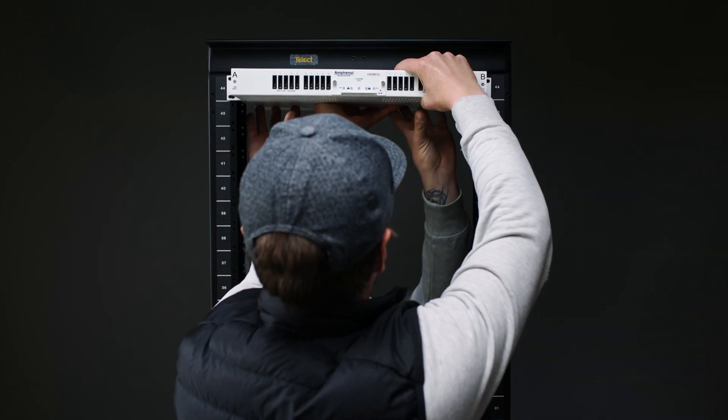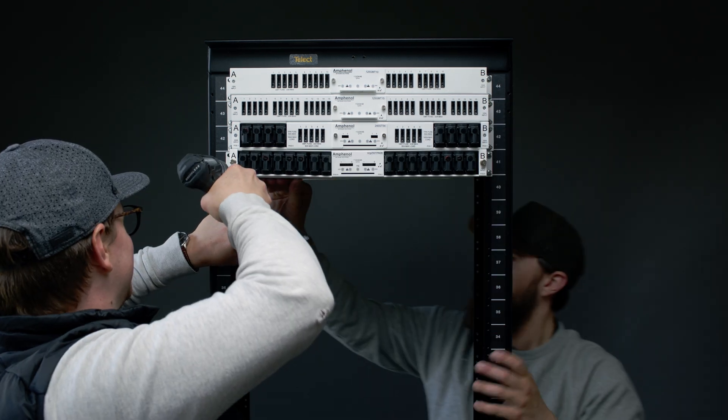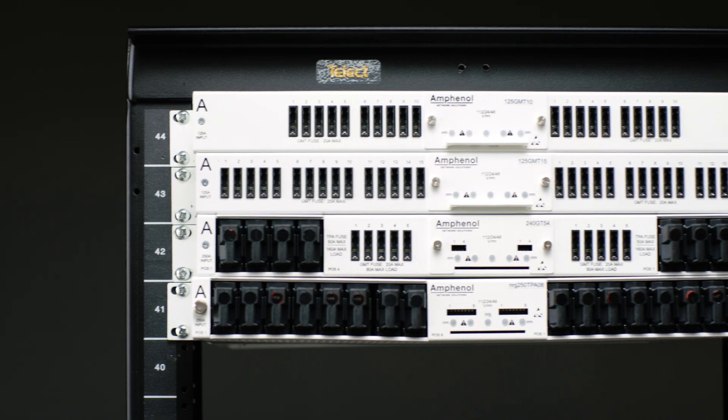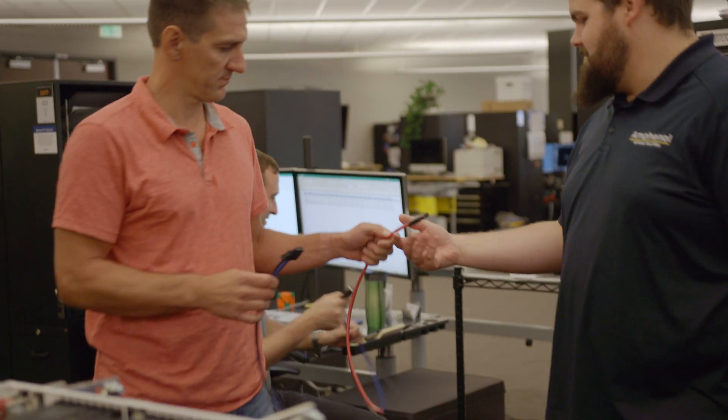Scalability is embedded in Amphenol Network Solutions' 1RU power product line. We created every product with capacity and scalability in mind. Be it breakers or fuses, these panels are designed to meet your specific needs.